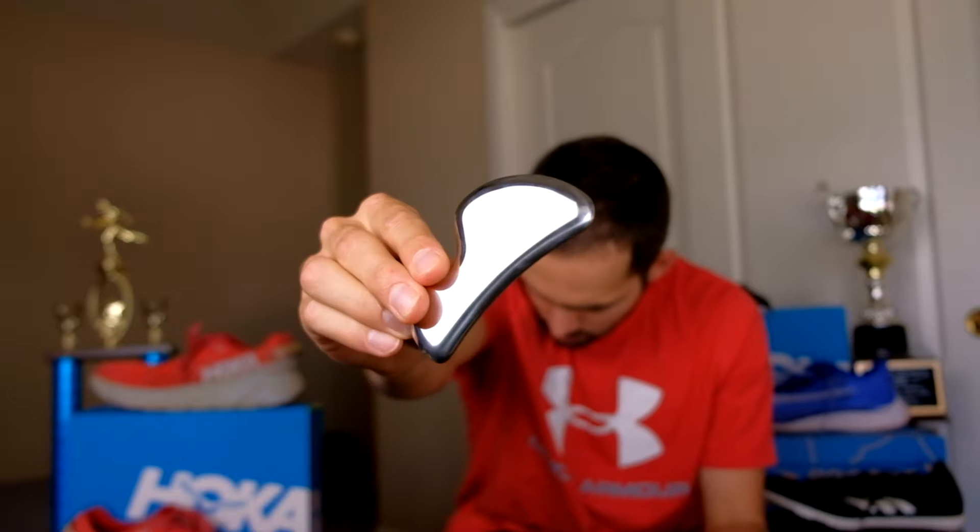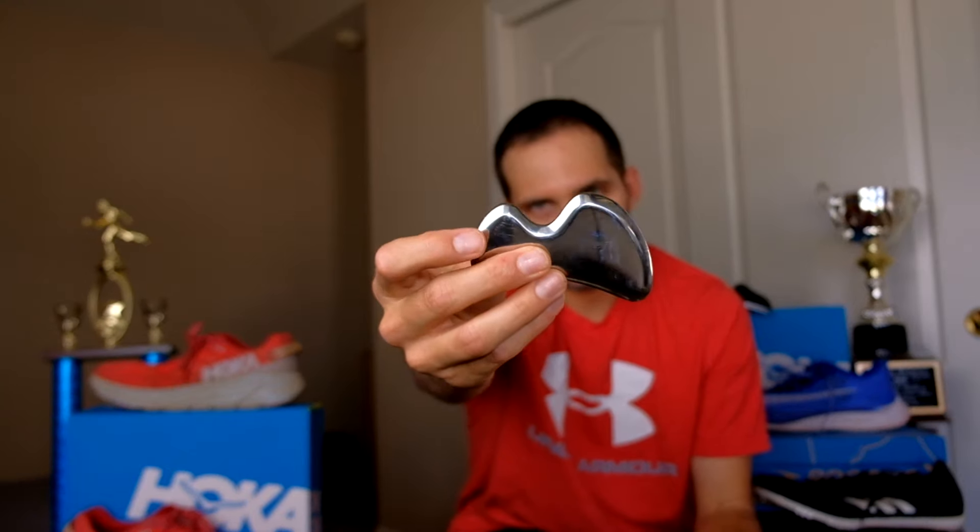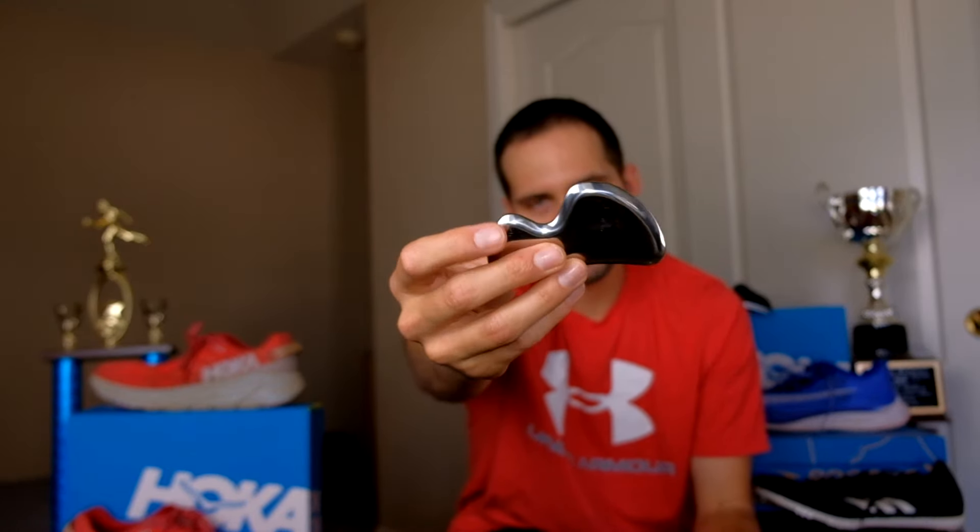I don't use this every day, but it's good to have — it's a Graston tool, and it's good to break up scar tissue. You can use lotion and just work it in. I know sprinters use this a lot. I got it on Amazon — I'll put the link in the description. It's a weird shape so it can get every different curve: Achilles, heel, bottom of the foot — anywhere you need to help break up some scar tissue.